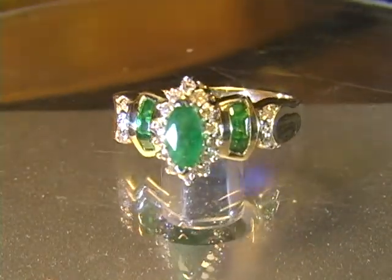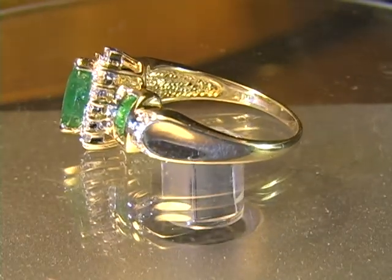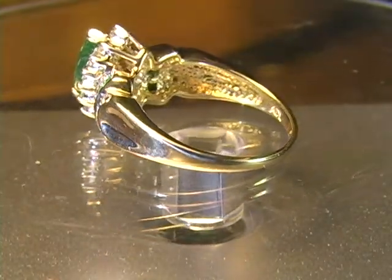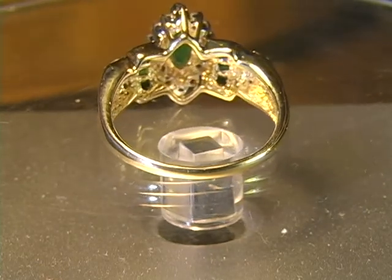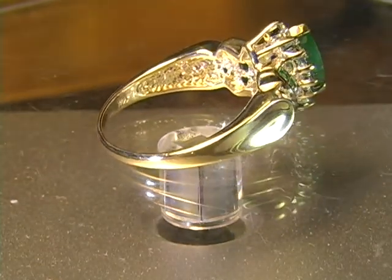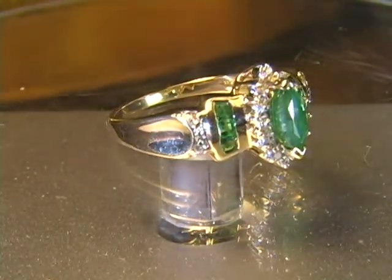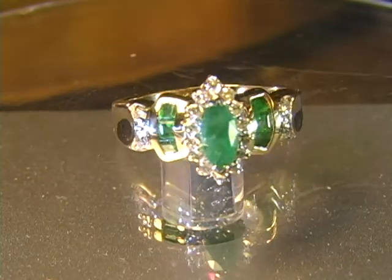Beautiful ring, 14 karat solid yellow gold. Heavy ring — on my scale, over five grams. Beautiful ring at a fantastic price.